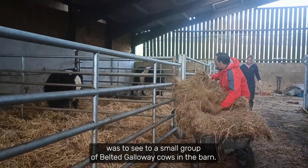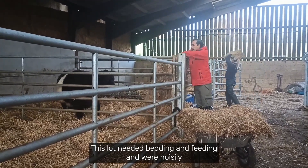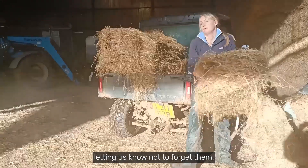The first job of the day was to see to a small group of belted Galloway cows in the barn. This lot needed bedding and feeding and were noisily letting us know not to forget them.